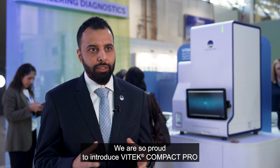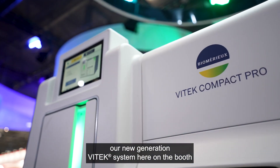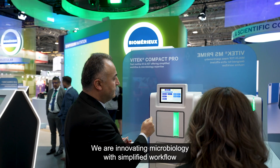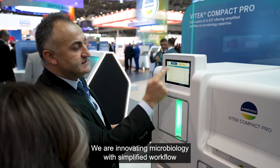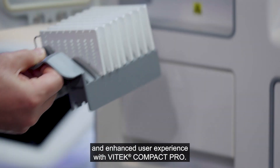We are so proud to introduce Vitex Compact Pro, our new generation Vitex system, here at the booth at this year's event. We are innovating microbiology with a simplified workflow and enhanced user experience with Vitex Compact Pro.